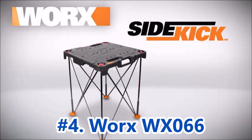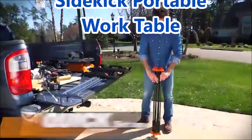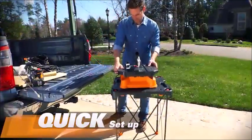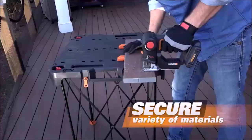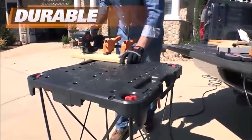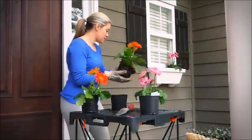At number 4, we have the WORX WX-066 Sidekick Portable Work Table. It is designed to be both tough enough to serve as a permanent fixture in your workshop and light enough to be easily transported from one job to another. It conveniently folds in half for effortless storage and transport. The metal legs are designed to stay secure, preventing them from sliding out on pavement or sinking into soft ground, ensuring a stable and solid base for working on your projects.